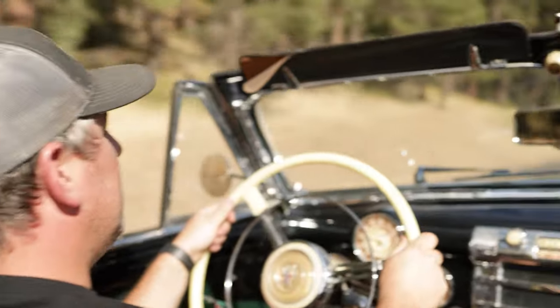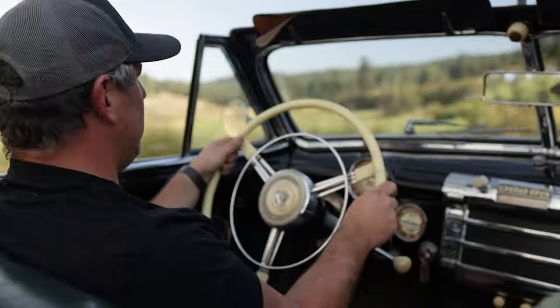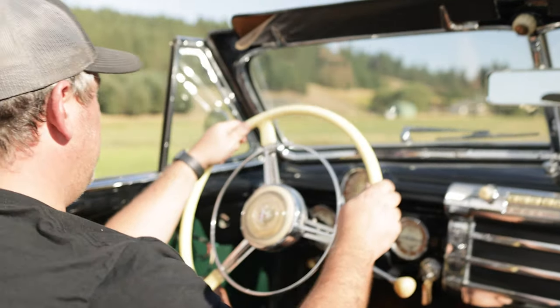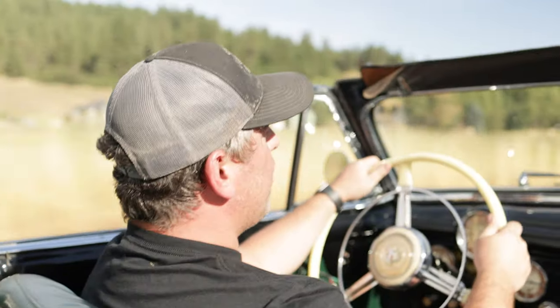Hitting these curves pretty fast there, Nick. Well, I'm getting more comfortable with it. The speedo is actually working — I never have cars where the speedometer works. Are these bias ply tires? They're Uniroyal tires and I think they are bias ply.